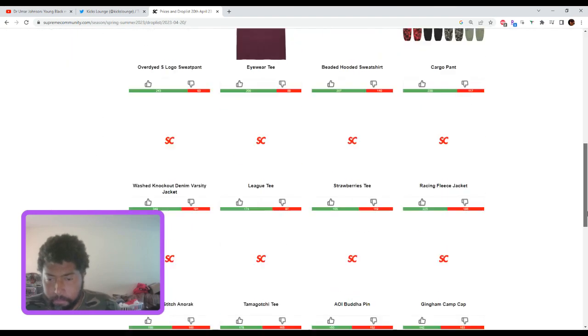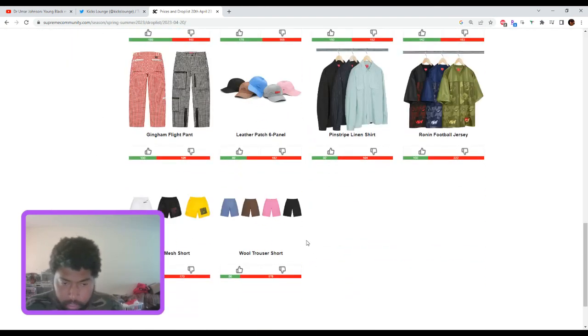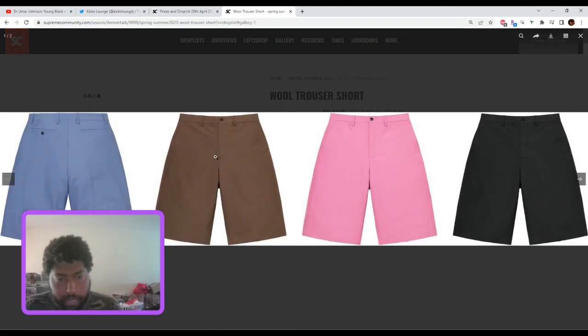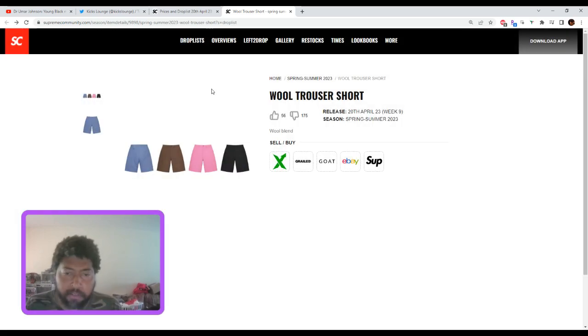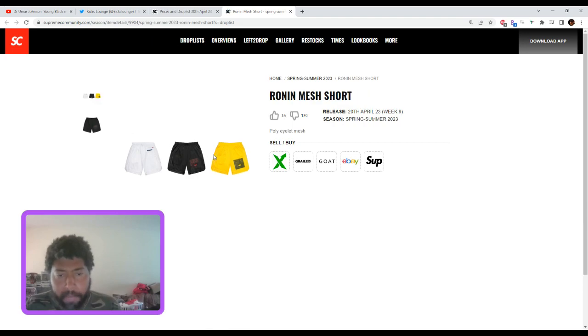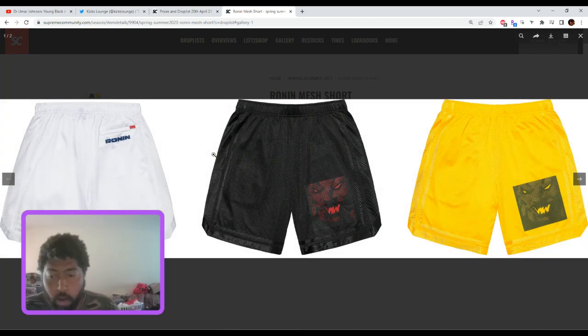Starting at the bottom — the wool trouser. This isn't the worst thing I've seen; the pink, brown, and even the blue have potential. But as far as resale, probably not. These will probably sit around $130–$140 at resale. Fashion-wise? Yes. Resale? No.